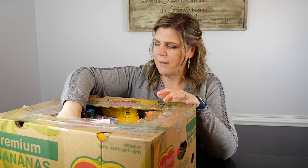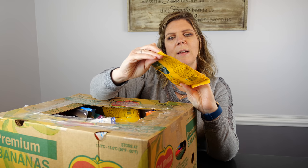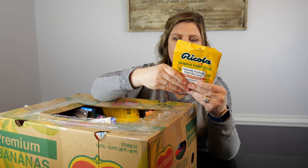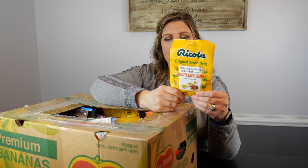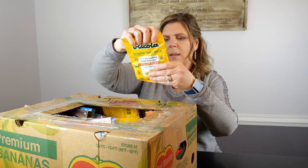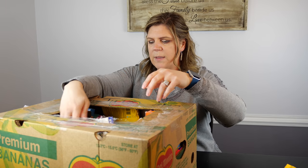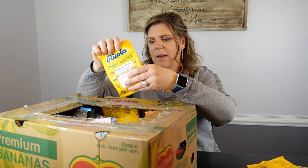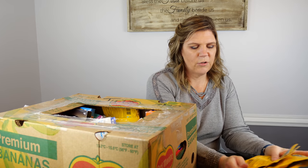We've got Ricola drops — these are sugar-free original Swiss herb Ricola drops. Brand new bag, but it expired April 12th of 2019, which is just a couple of days ago, so that's not good. Looks like we've got several Ricola drops — same expiration, same expiration, same expiration. That is one, two, three, four, five bags of Ricola drops, all expired.